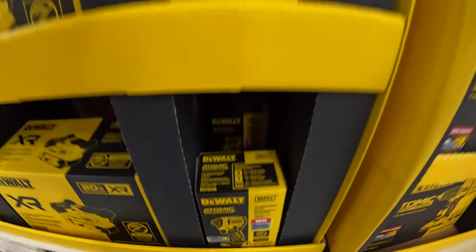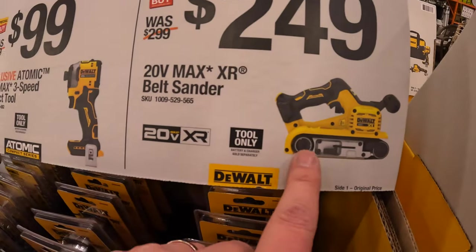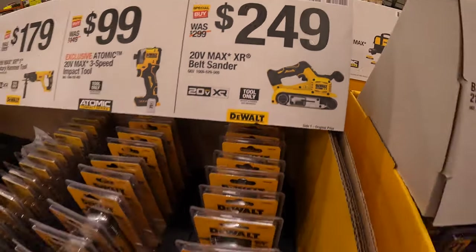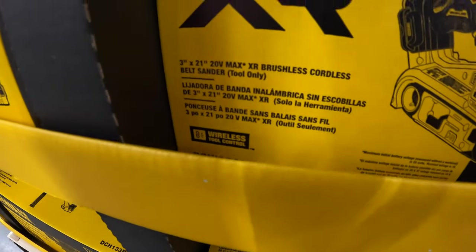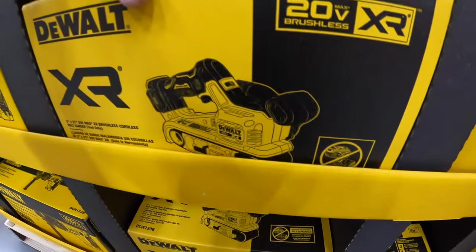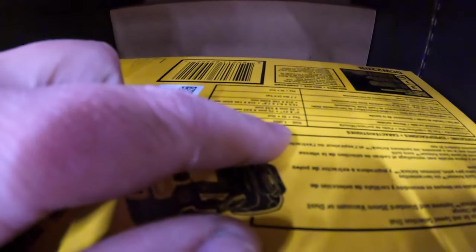That's a nice impact driver. And then they have the XR belt sander for $249 — first time actually seeing this in the store. The belt sander is right there, three-inch by 21-inch. 650 to 1,050 rotations per minute.